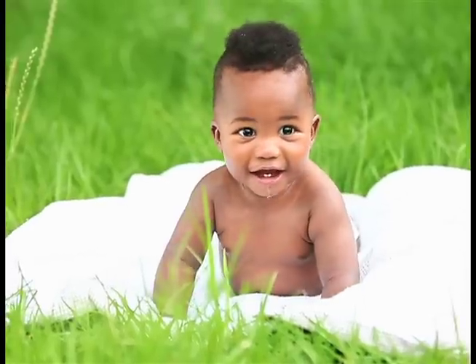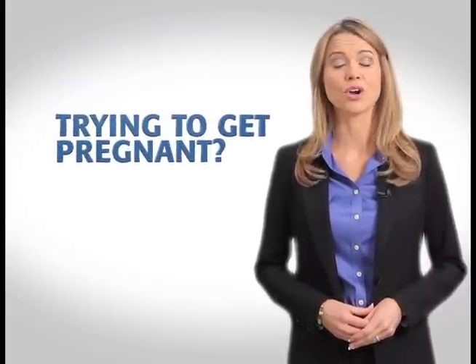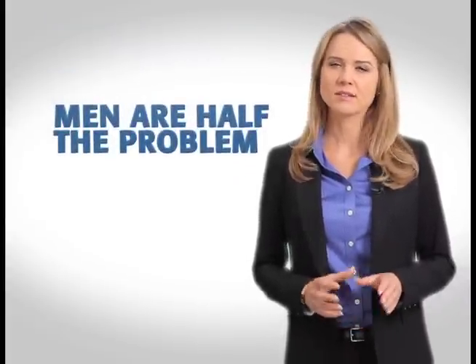If you're one of the millions of couples having trouble getting pregnant, it's time to discover the problem. Did you know that about 50% of fertility issues are caused by the male? This could be the issue for you. Now you can find out easily at home.